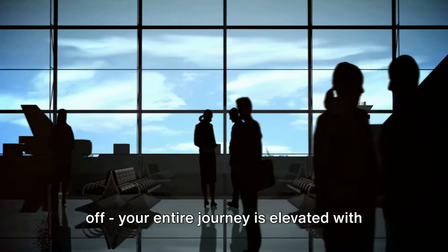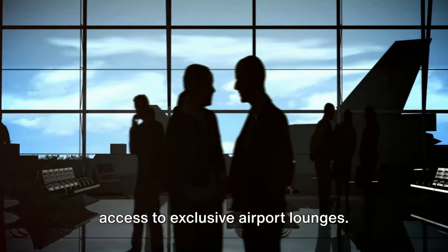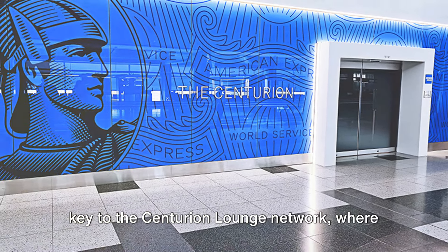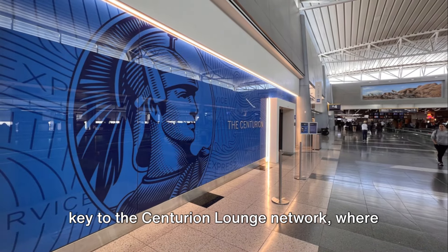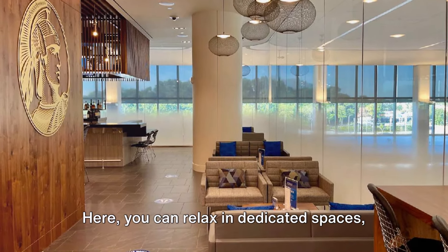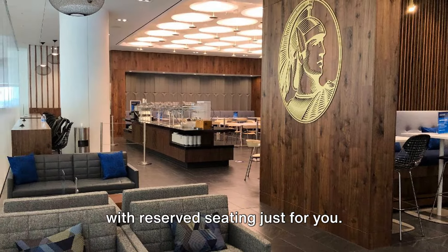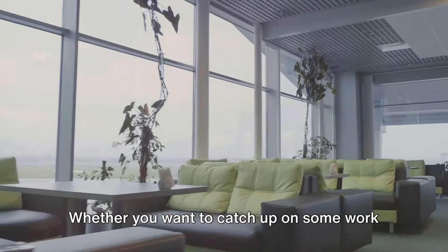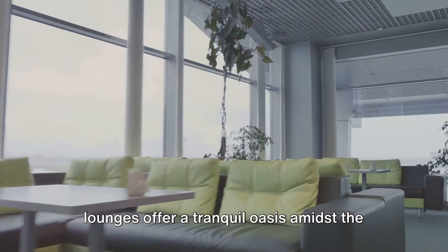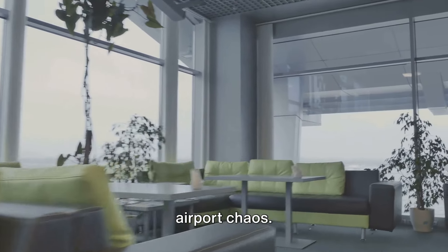And it's not just when you land or take off — your entire journey is elevated with access to exclusive airport lounges. The Centurion Black Card is your key to the Centurion Lounge Network, where overcrowding is a foreign concept. You can relax in dedicated spaces with reserved seating, whether you want to catch up on work or simply unwind before your flight.